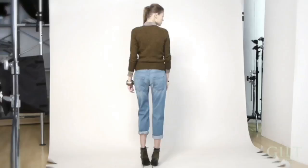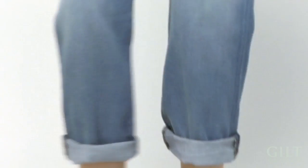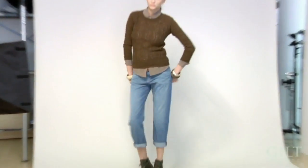And up next, the style that Current Elliott made famous — the boyfriend. They were really the first to take a rugged, slouchy pair of jeans and make it sexy. But why is it called the boyfriend? It's actually supposed to look like you just borrowed a pair of jeans from your boyfriend and headed out the door.